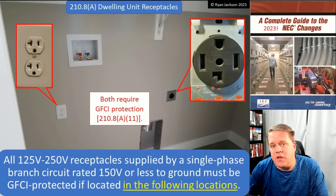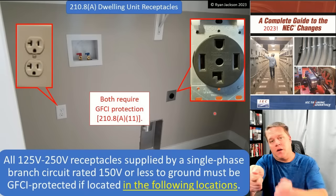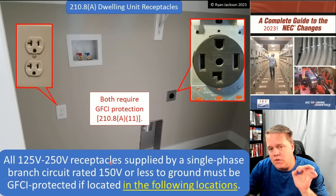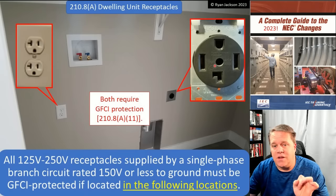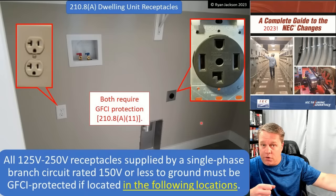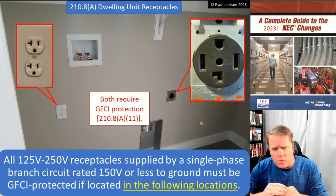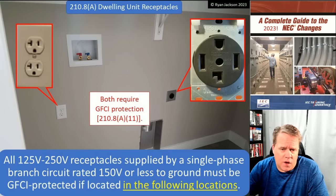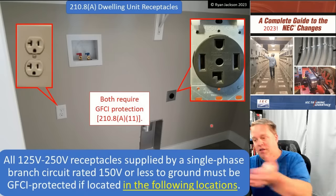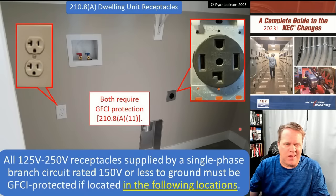A lot of people look at this and say, 'Ryan, that dryer receptacle is a 240 volt circuit.' What's the rating of the circuit measured from line to ground? It's 120, not 240. And this says, if the circuit is rated 150 volts or less to ground, then you need GFCI protection. So yes, it does apply to the laundry receptacle, to the dryer. It might also apply to a welder in the garage, or an RV receptacle on the outside of the house — a 125 volt, 30 amp receptacle. They also changed 'in the location specified in A1 through A6' to simply say 'in the following locations.'